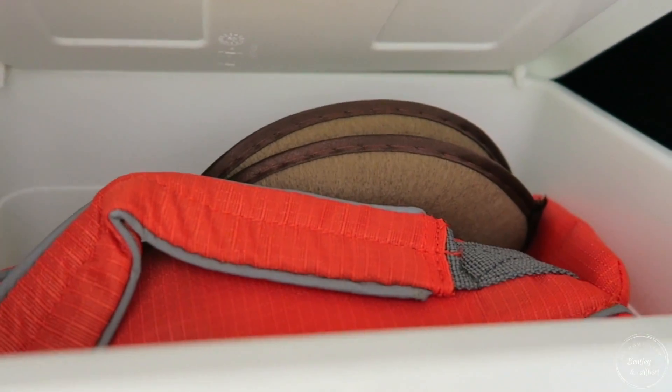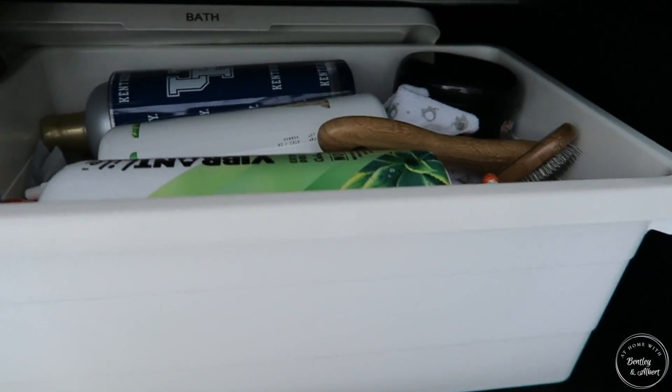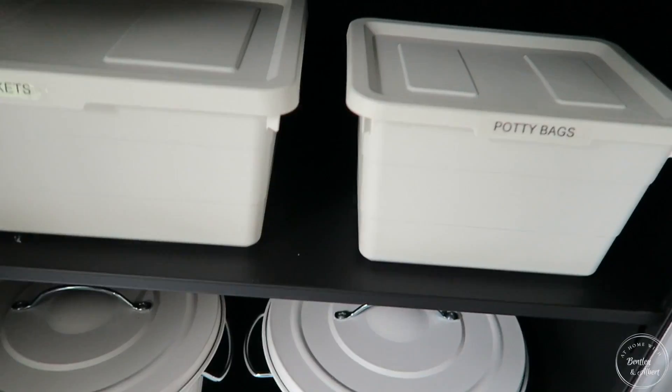What I did here is I got these bins from IKEA. They were very affordable, they kept with the theme of our garage, and they're easy to label. And because they came in different sizes, they allowed me to categorize their different things.